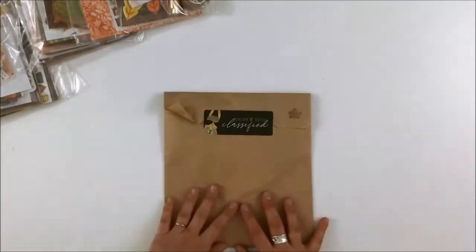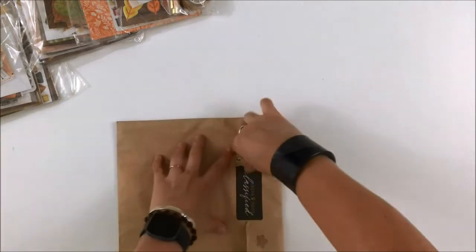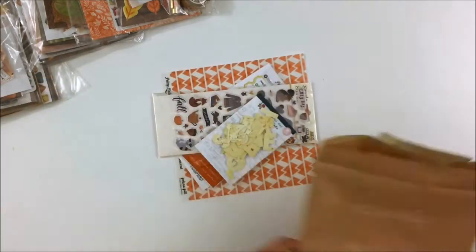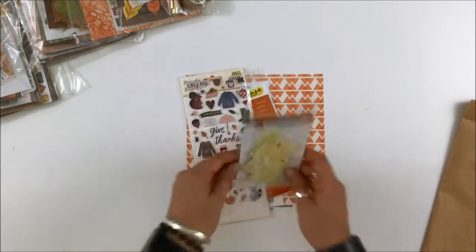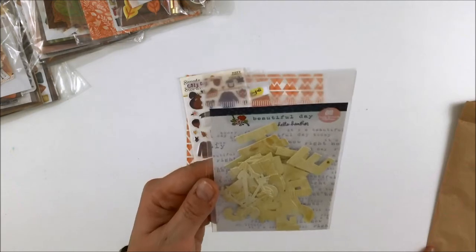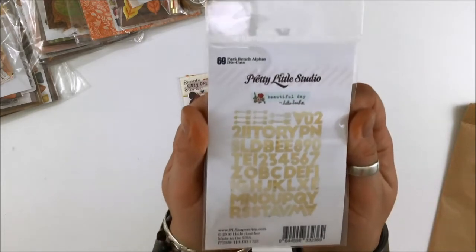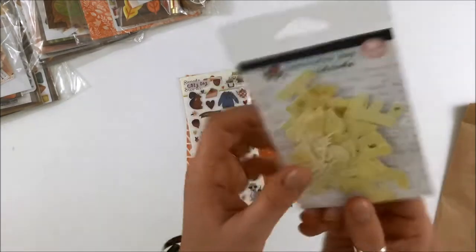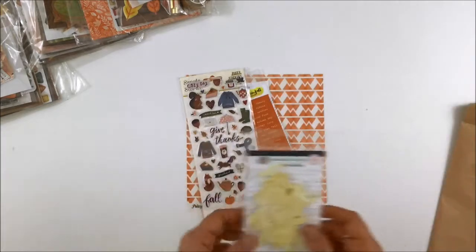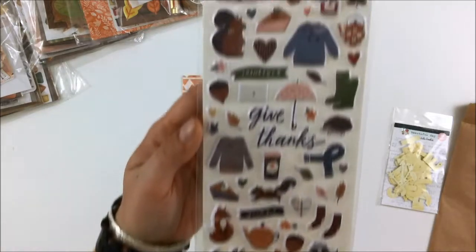I'm starting with my most favorite one, which is the Classified - the one where you get a sneak peek online but often don't get to see the full kit. It always matches everything else in the box. First up are Park Bench Alphas 'Beautiful Day' by Hello Heather at Pretty Little Studio - really great alphas with some awesome arrows and numbers, perfect wood grain for fall. There are also puppy stickers from Cozy Days by Simple Stories - super cute and very fall themed.